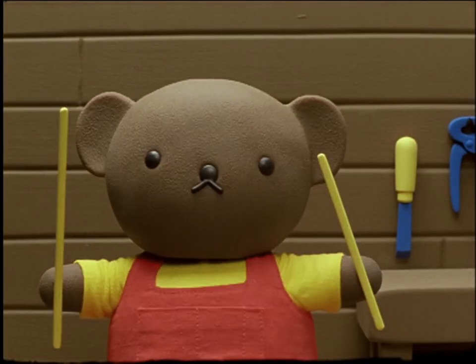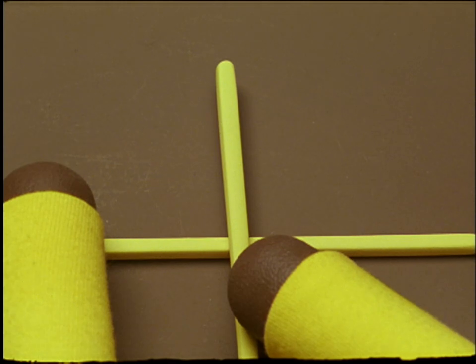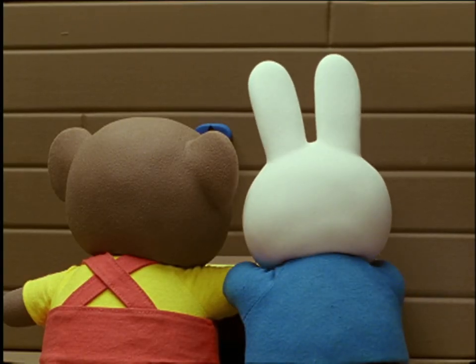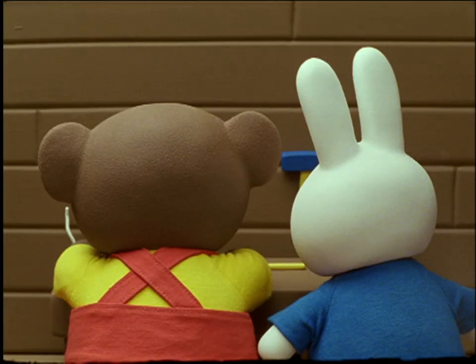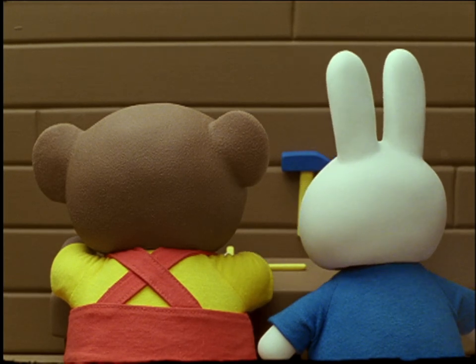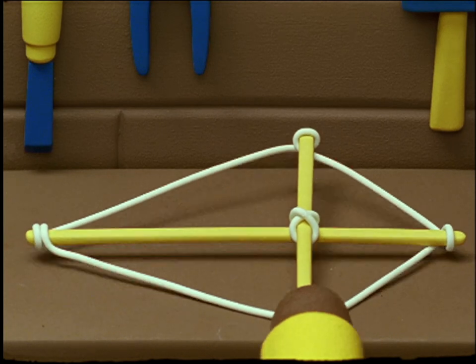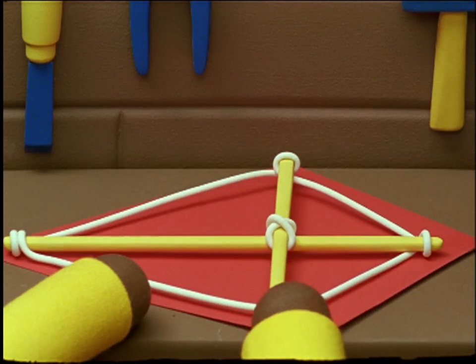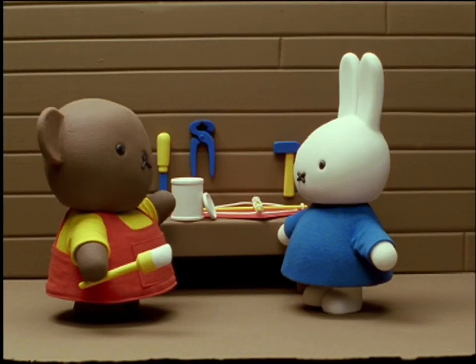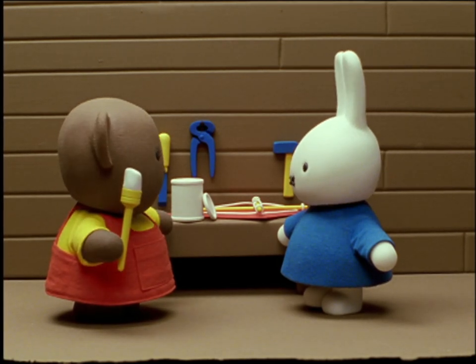Firstly, Boris took two thin pieces of wood, one long and one short. He placed the short piece across the long piece and then held them while Miffy tied them together with a piece of string. Then Boris tied a longer piece of string all around the four ends of the wooden pieces. The frame of the kite was ready. Boris took a piece of bright red paper, cut in the shape of the frame. Now we must fold the paper over the cords and glue it so that it will stay fastened onto the frame.